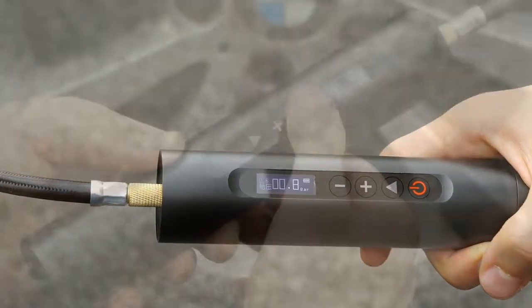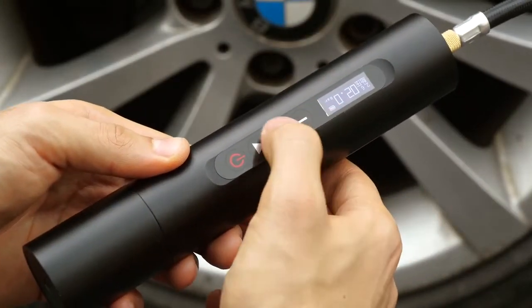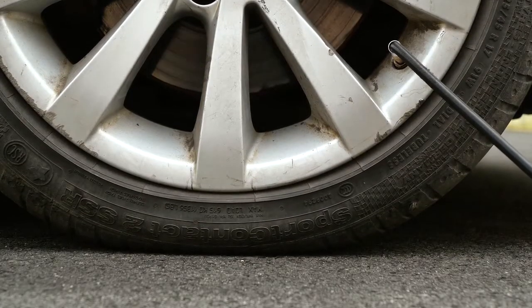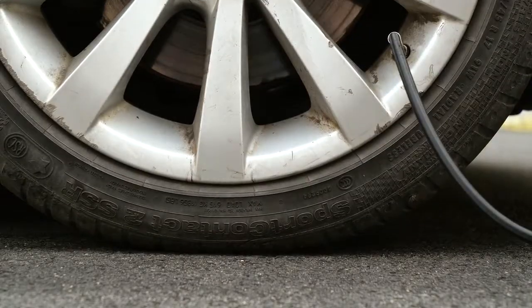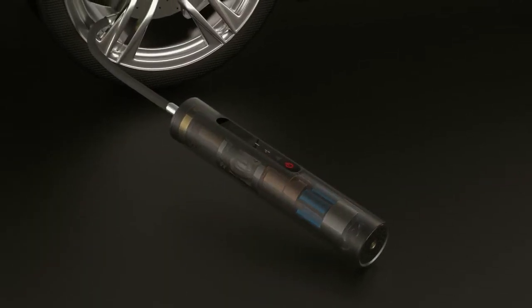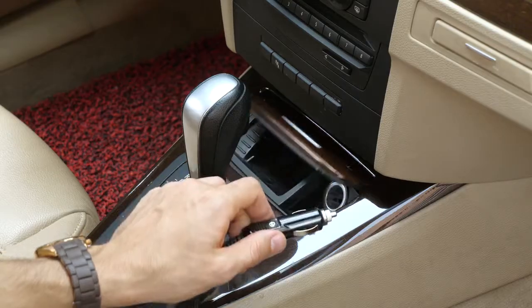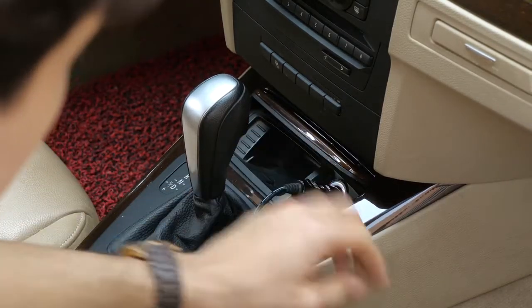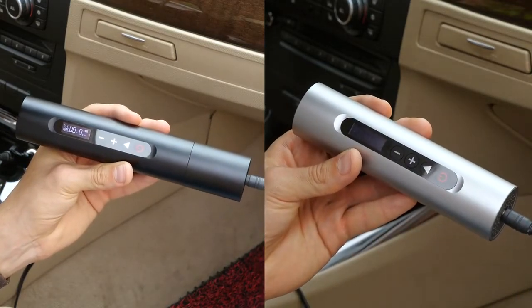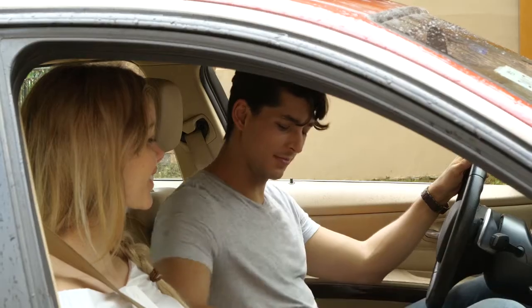NorthShare features a self-illuminating dot matrix with OLED display and capacitive touch. This smart device monitors the tire pressure in real-time and stops automatically when it reaches the preset value. When the batteries run out, it can also be powered directly from a 12-volt power supply, such as the cigarette lighter socket.